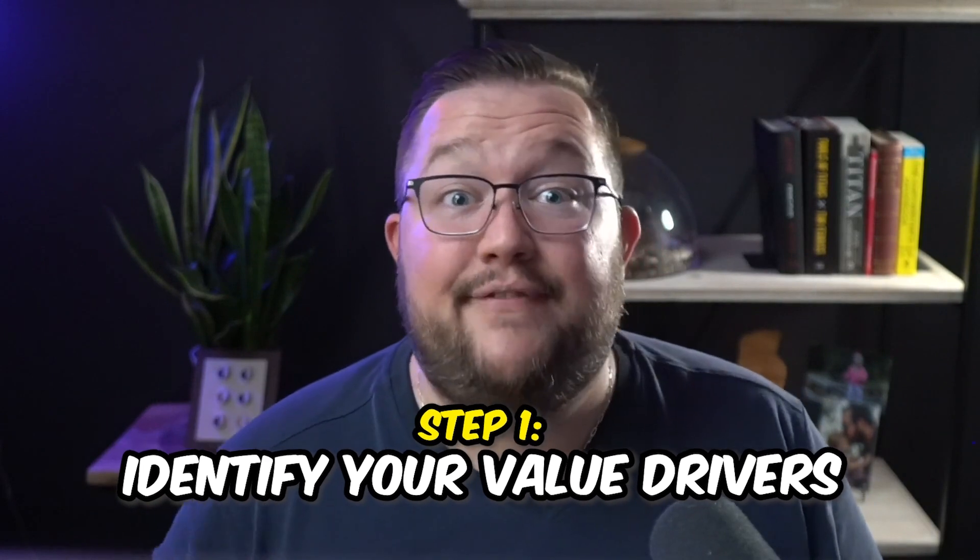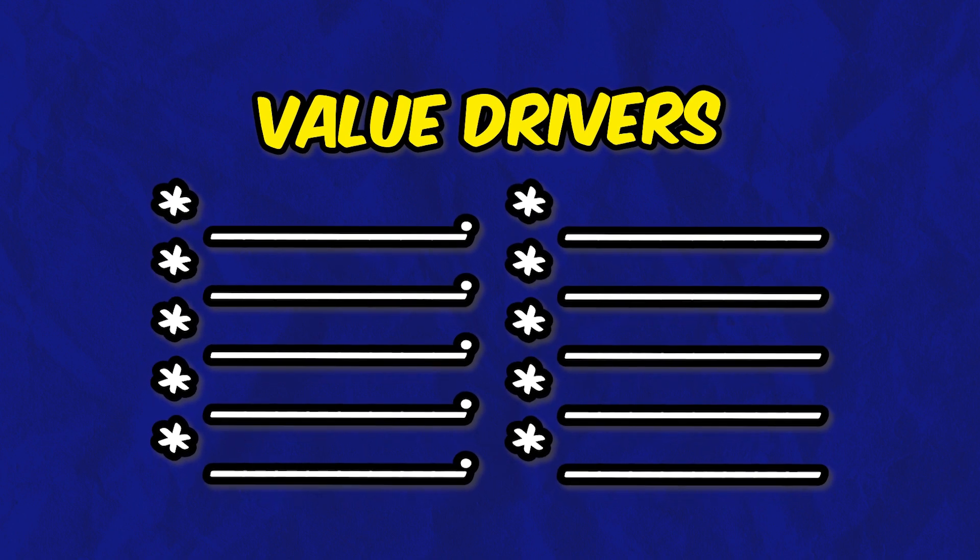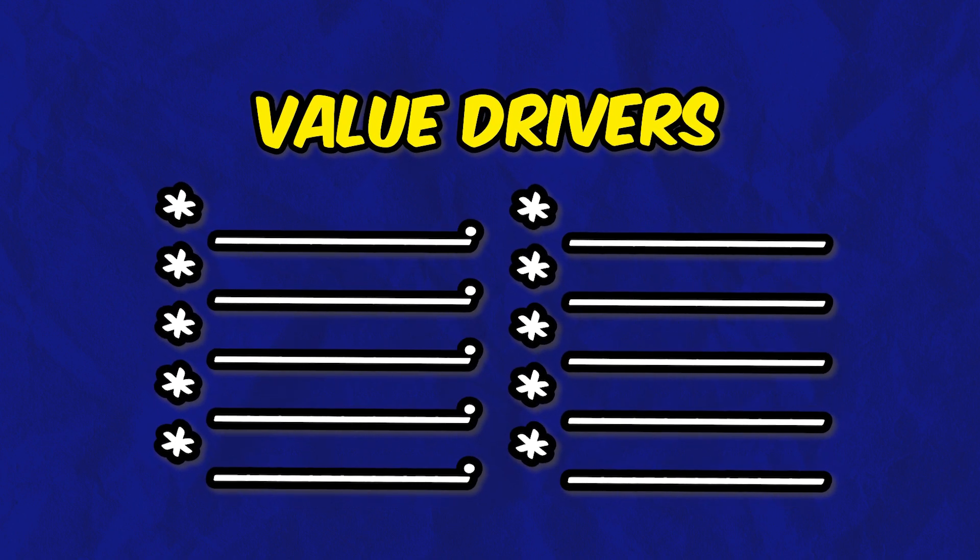Step number one: identify your value drivers. Value drivers define what motivates your customers' willingness to pay for your product or service — simply, how much are they willing to pay to receive the value you're providing. I recommend getting the team together and listing out seven to ten value drivers. These are the actual components of your product or service that provide value to the customer. If you end up with a list way bigger than seven to ten, start cutting things out until you get to the seven to ten most important ones.